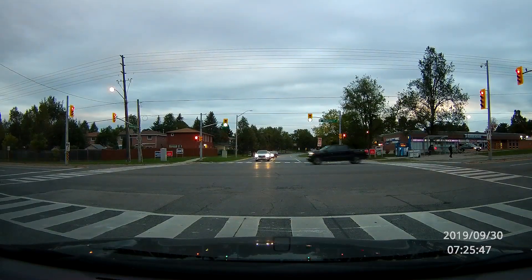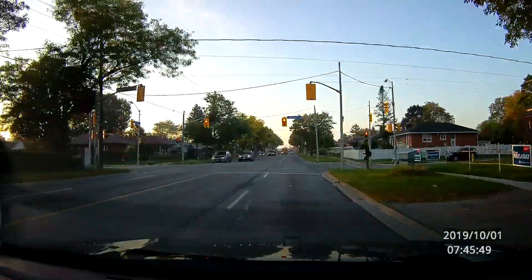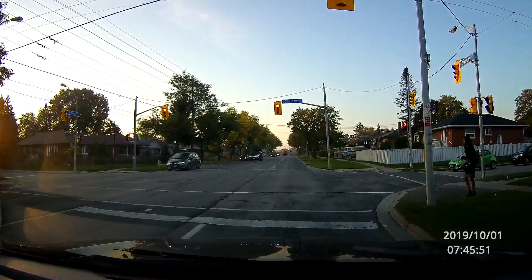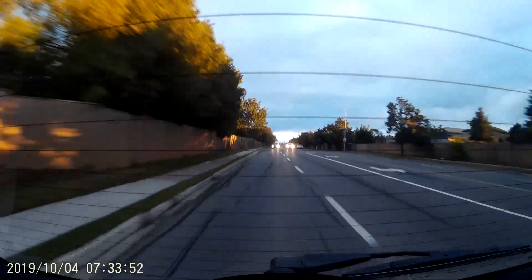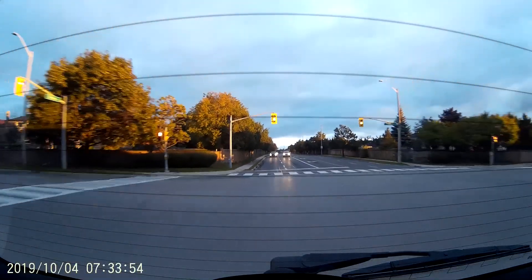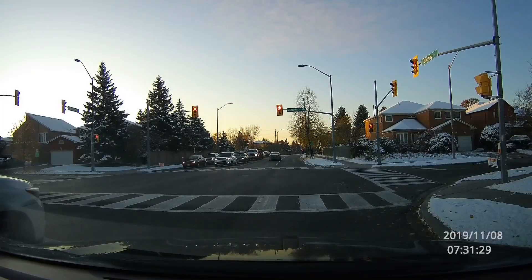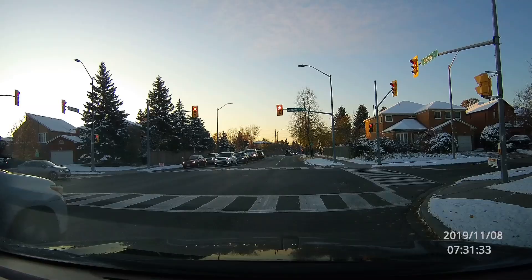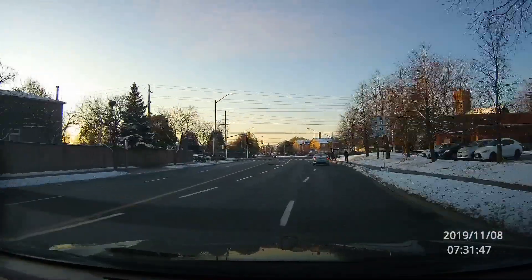The next one is the car coming towards me right through that red, and then from the rear this car turning left again right through that red. Here at this intersection, I luckily caught this Civic — the light turns red and the Civic goes right through that, turning left.